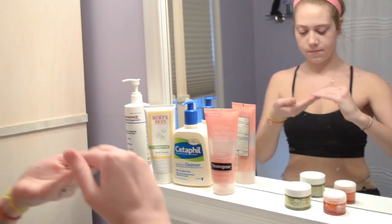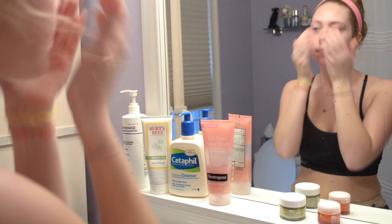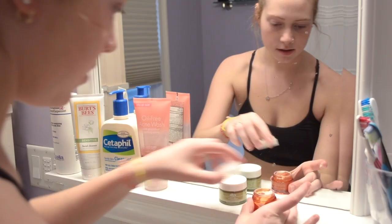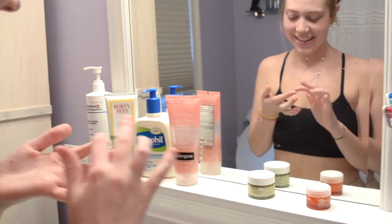Then I apply my Origins face cream. It's super lightweight and it's a great base for my makeup. Then I use my under eye cream to help my under eyes be less dark and puffy.